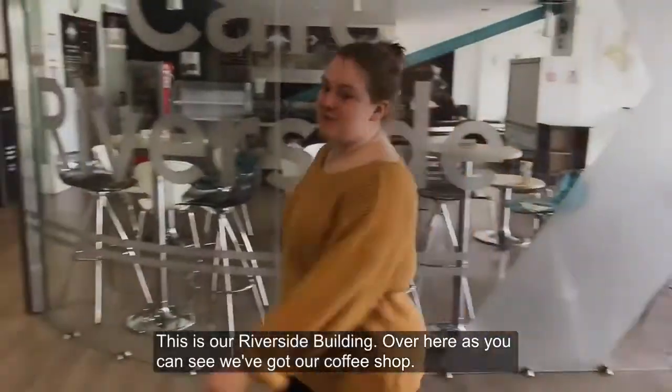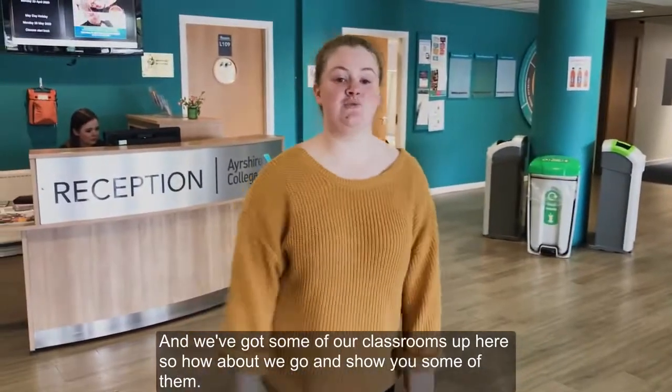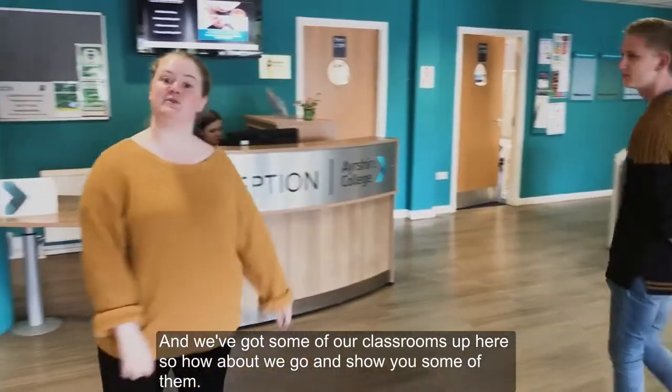This is our Riverside building. Over here, as you can see, we've got our coffee shop and we've got some of our classrooms up here. So how about we go and show you some of them?